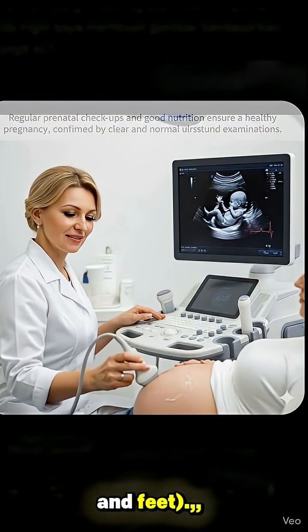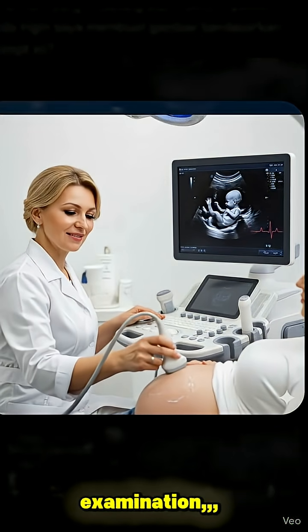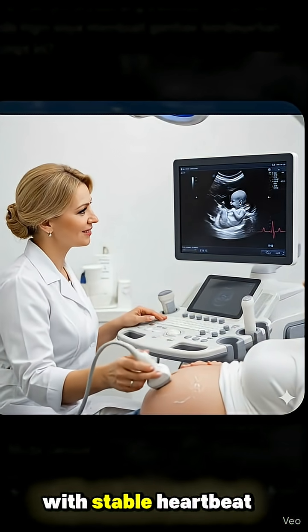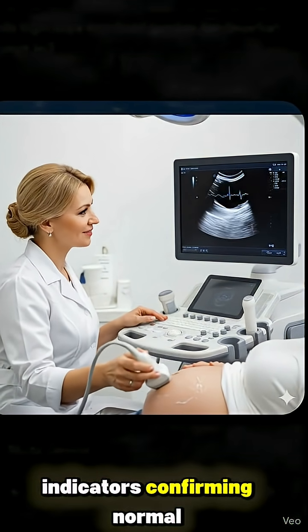During an ultrasound examination, the monitor clearly displays the fetus as healthy and well-defined, with stable heartbeat indicators confirming normal fetal growth.